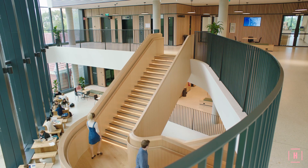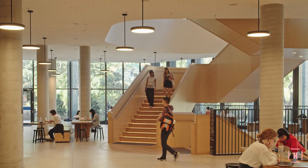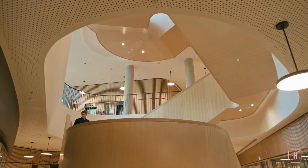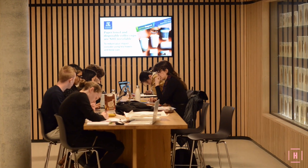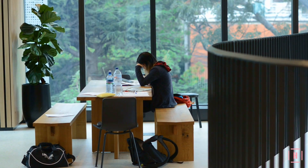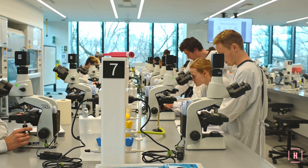Students of different sciences wind up and down the timber staircase, coming together in and out of classes. Here you'll find places for working together, for taking time out, for friendships, for focused learning and investigating.